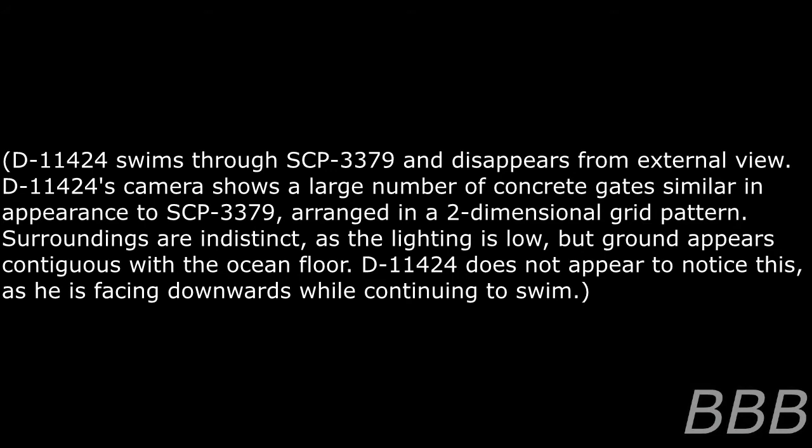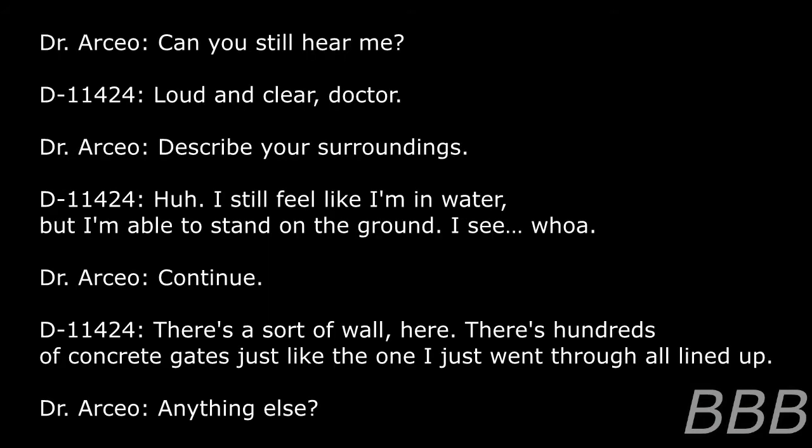The gates are arranged in a two-dimensional grid pattern. Surroundings are indistinct as lighting is low, but the floor appears contiguous with the ocean floor. D-11424 does not appear to notice this, as he is facing downwards while continuing to swim. Dr. Osseo: Can you still hear me? D-11424: Loud and clear, Doctor. Dr. Osseo: Describe your surroundings. D-11424: I still feel like I'm in water but I'm able to stand on the ground. There's a sort of wall here — hundreds of concrete gates just like the one I just went through, lined up.